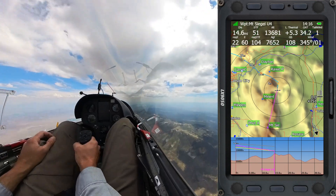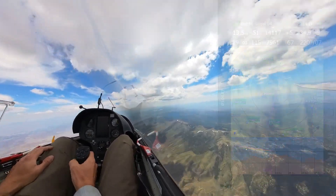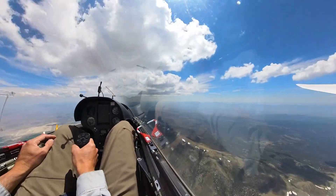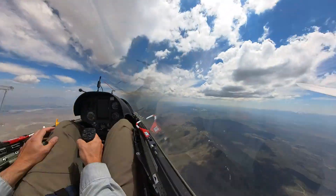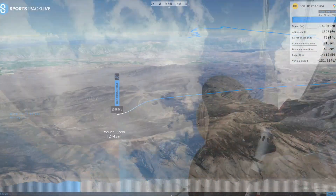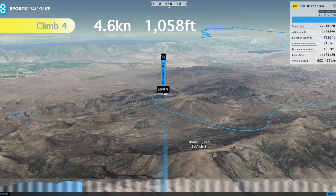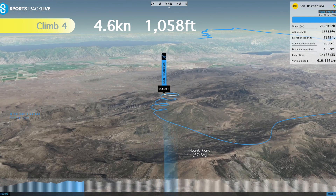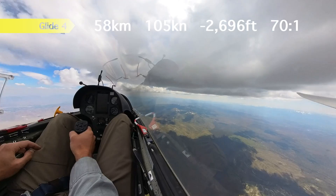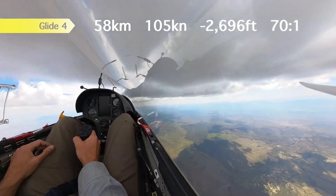I'm headed for Mount Seagull on the south end of the Pine Nut Range, and from there I'll see which way looks best. I know I'm generally going south because that's where the clouds are predicted to be today. Here's another short climb I really should have skipped — it was only a thousand feet and not that strong. I could have waited for a better climb given all the great clouds ahead of me.